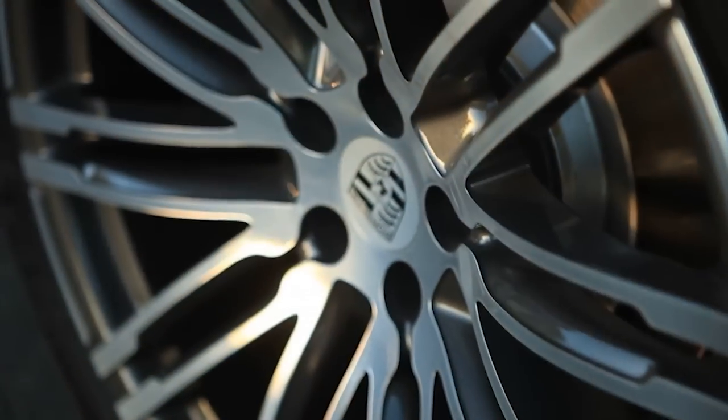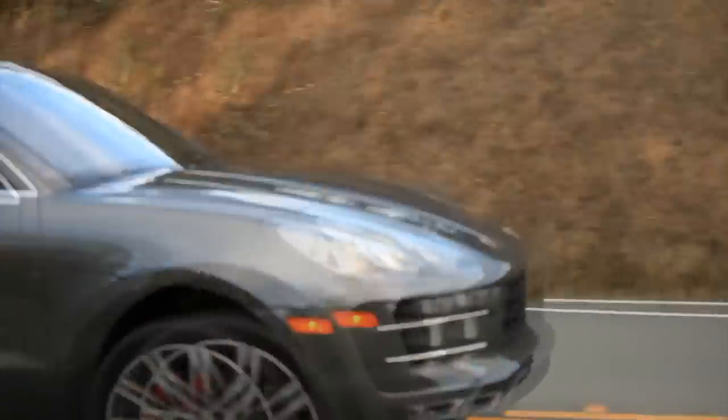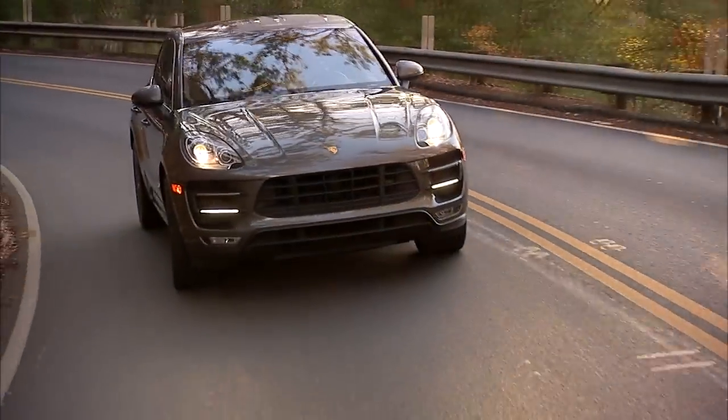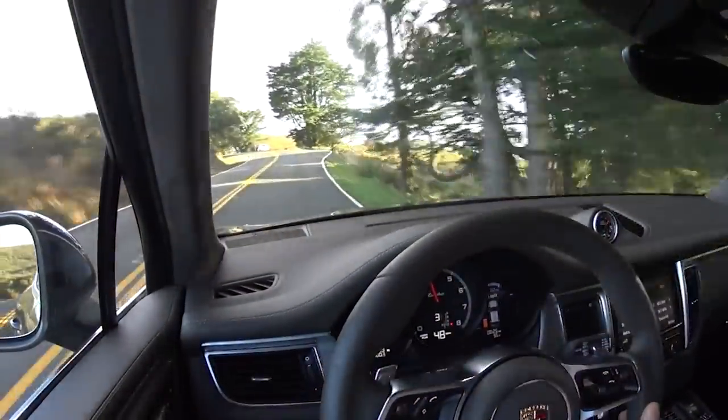Welcome to Porsche's Future — a five-seater crossover for a company known for sports cars, and a new future of being primarily known for things other than sports cars.